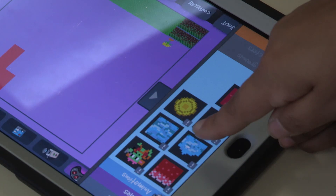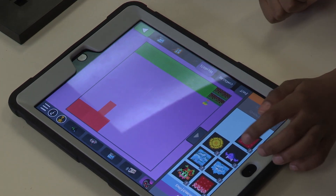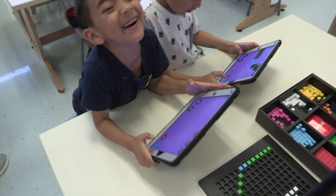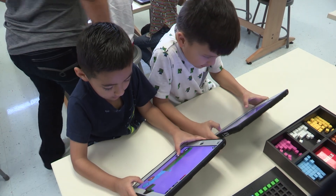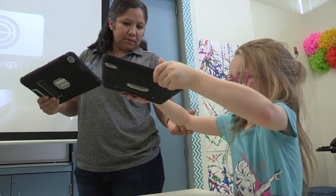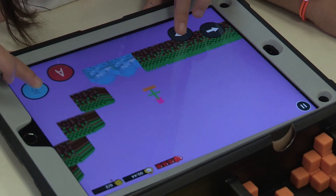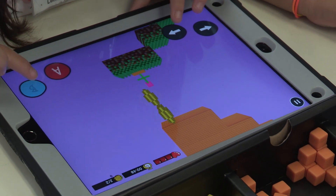We were able to get Bloxels through the Education Foundation Grant, and actually we got it in two years. One year I was only able to get about five, and fortunately the following year I wrote another grant and we were able to get more sets. Now I'm able to use the Bloxels with a whole class, whereas before we were using them with groups of four kids at a time, and now we can actually have just two kids at a time using one set.